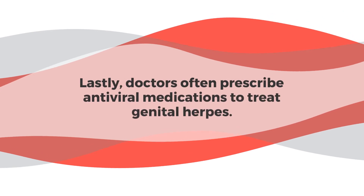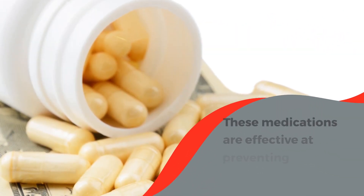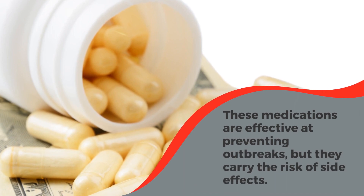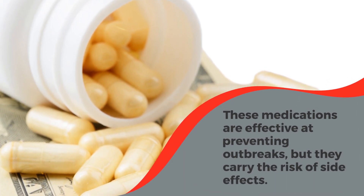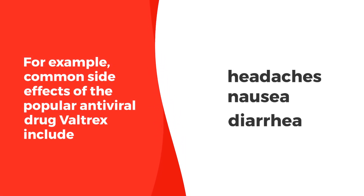Doctors often prescribe antiviral medications to treat genital herpes. These medications are effective at preventing outbreaks, but they carry the risk of side effects. For example, common side effects of the popular antiviral drug Valtrex include headaches, nausea, and diarrhea.